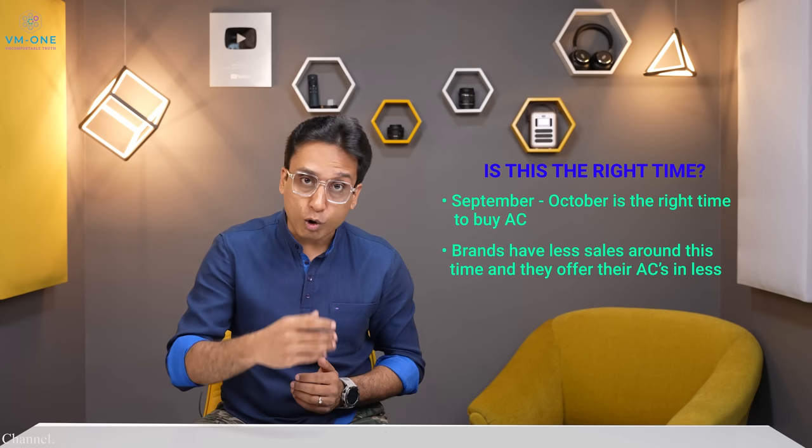I am shooting this video in mid-September. At this time, AC requirements and AC sales are very low. No one wants to buy an AC at this time — we all know this, and so do the brands. So brands offer away prices during this period.